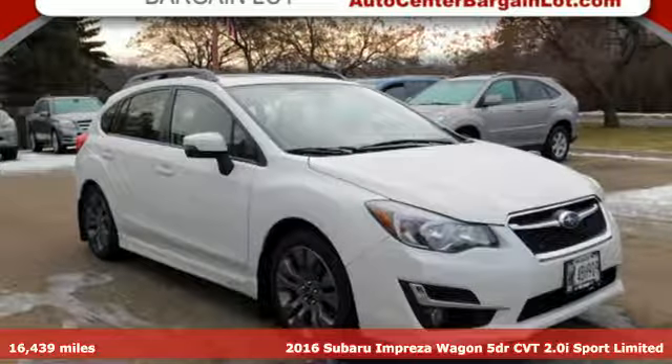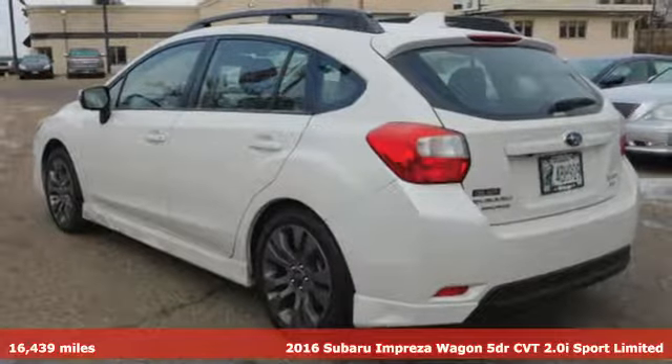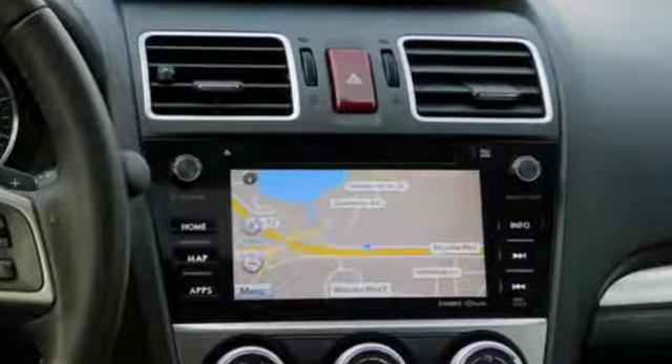It's a 2016 Subaru Impreza Wagon. Subaru understands a wagon is about real life, getting it all done, fitting it all in, and so the Impreza Wagon was born to handle life impressively.